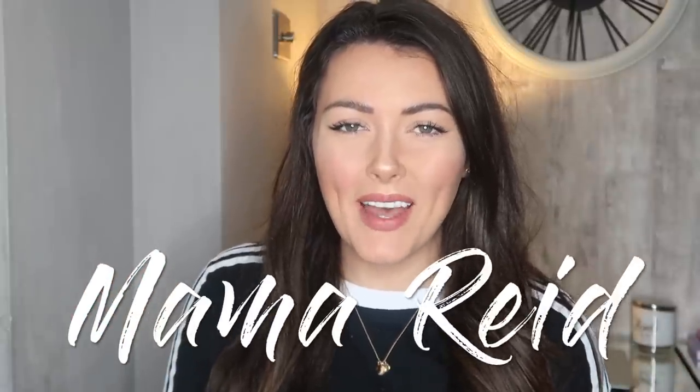Hey guys, I hope you're all doing good. Welcome back to my channel. Today I went to my guilty pleasure shop, which as you guys all know is Poundland. I go in there, I go crazy, I get lots of stuff that I probably don't need and this month's video is all going to be about Halloween stuff because we're having a big Halloween party for the kids in the house this year.